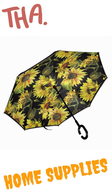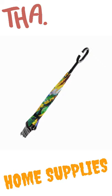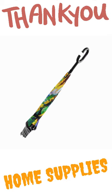Fifth product: 2021 new umbrella, anti-UV folding, flower standing, hands-free, Type C, car reverse umbrella, long handle, double sunflower umbrella. Manual reverse umbrella.